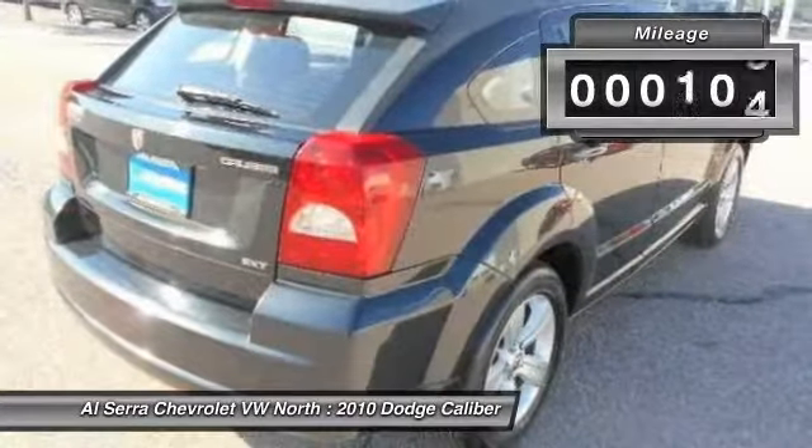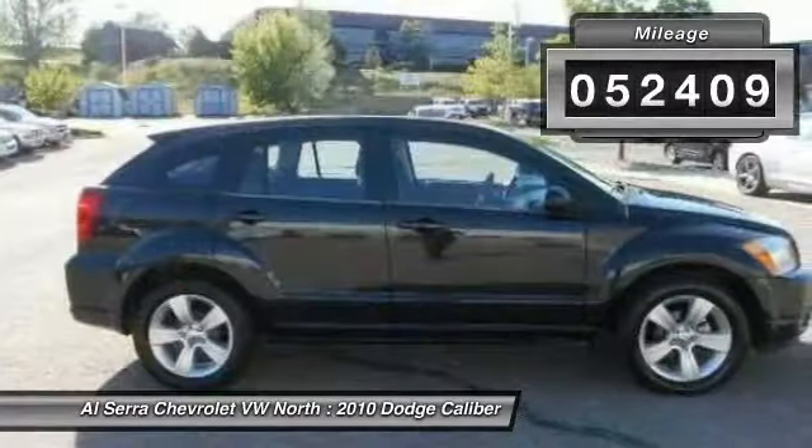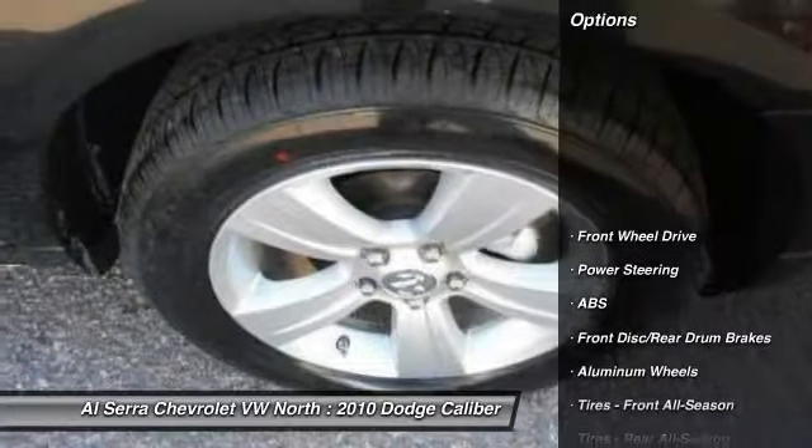A joy to drive. This vehicle has less than 55,000 miles. Here are some of this vehicle's great options.